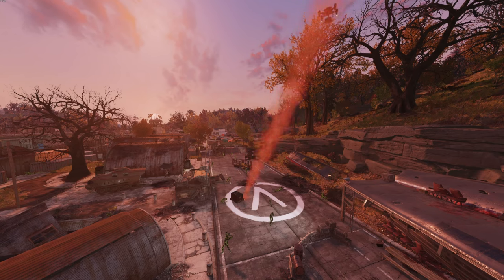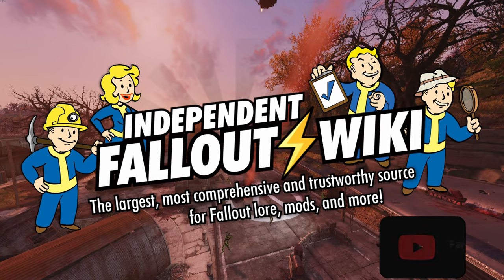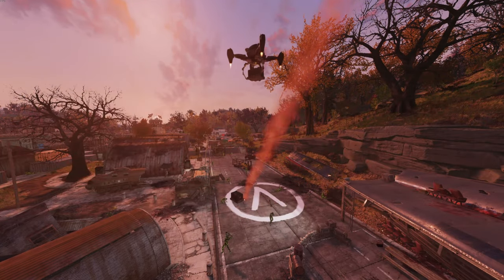What is going on y'all? It is FarGass here. Hopefully you're having a great and wonderful day out there in the wasteland. Today we're going to be talking about the limited time offers coming to Fallout 76's Atomic Shop. Big shout out to the independent Fallout wiki for having the photos that we use in this video on your website. Y'all sit back, relax, and let's talk about these deals.